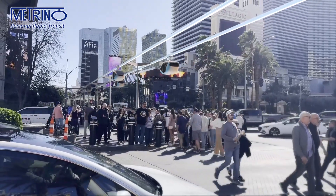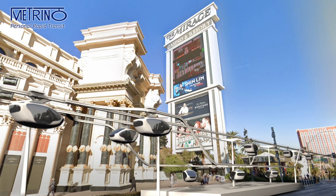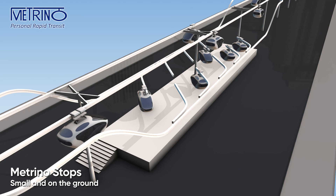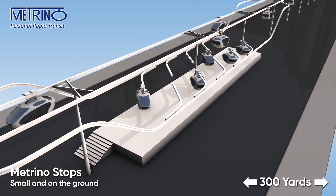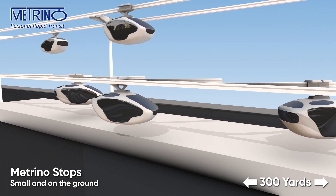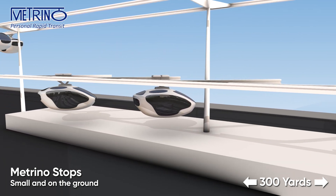Just as gas stations along freeways do not obstruct car traffic, Metrino stops do not obstruct pod traffic on guideways above, nor anything on street level. Stops are located as needed, usually every 300 yards or less in both directions, by the curb like bus stops, or inside buildings, or set away from the main guideways, therefore providing easy access to any location within the city.